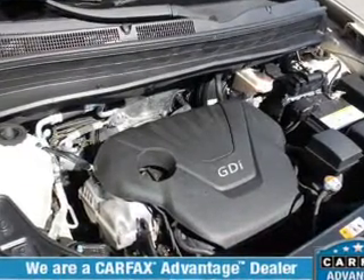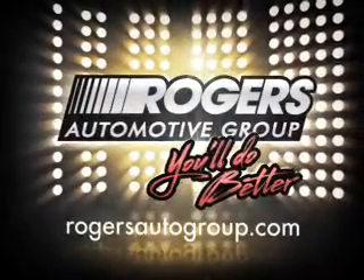Call today to schedule a test drive. You'll be better at Rodgers.